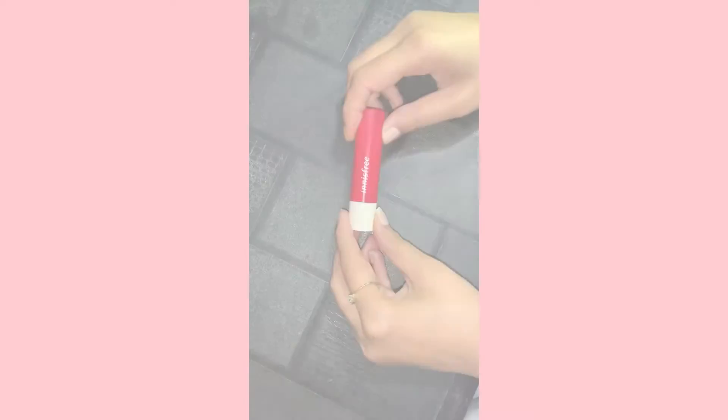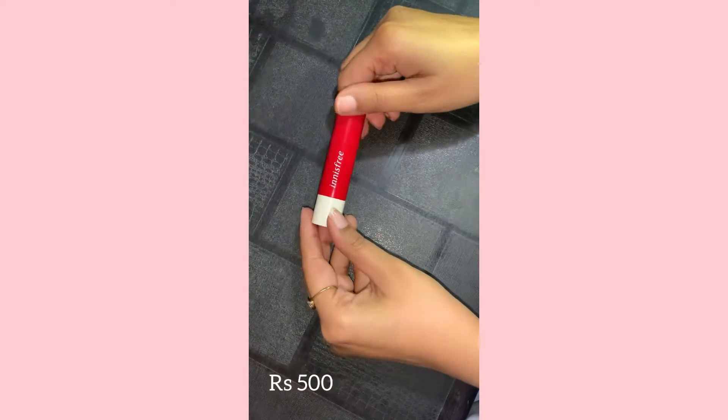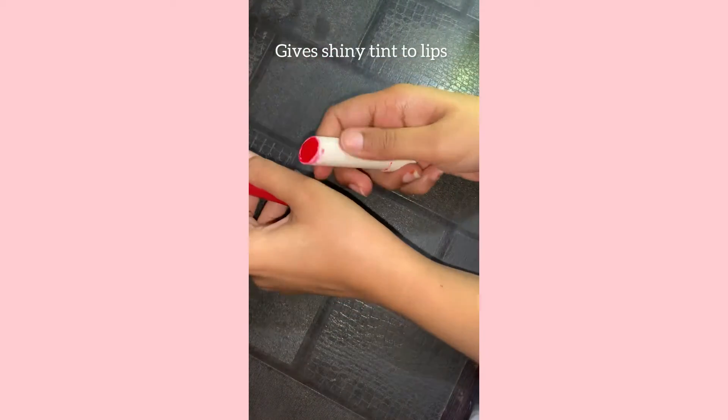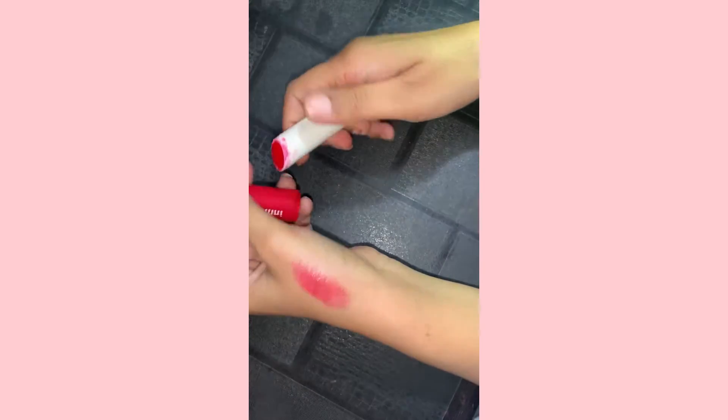Next is Ina 3 Glow Tint lip balm. It gives a lovely shiny tint to your lips and good hydration as well. It stays up to two to three hours and it can be used as a lipstick too.